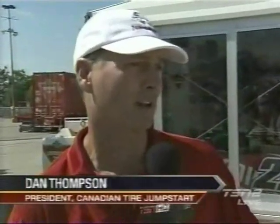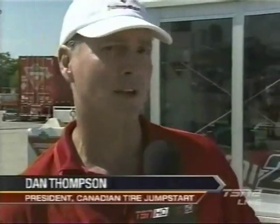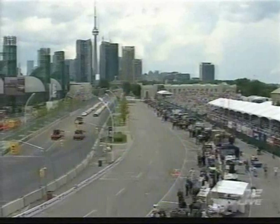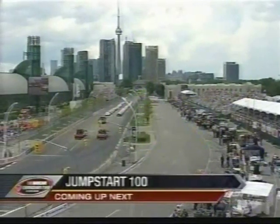This race is entitled the Jump Start 100 and Dan Thompson is the president of Jump Start. Dan, tell us about the program and how it benefits young people. Canadian Tire Jump Start is a national program that helps kids in need participate in sport and recreation. Research shows one in three families cannot afford to put their children in sport and rec. We want all kids to have the benefit of the life skills that sport and rec develop. So far we've helped over 250,000 kids across Canada. We're so proud to be here today.